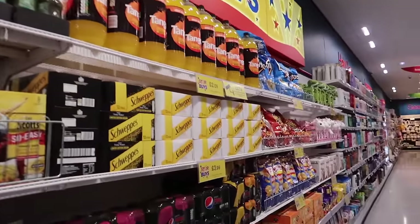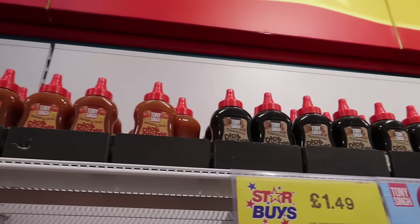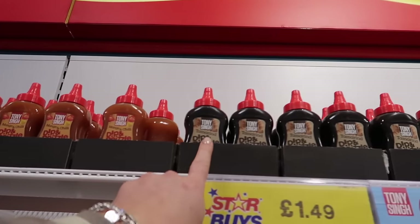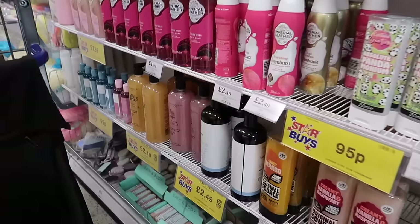The star buys here - I'm not seeing anything super exciting. I have seen them doing a promo on these sauces which look really good - there's mango and chili, tamarind and coriander, and mint, and they're £1.49 each.